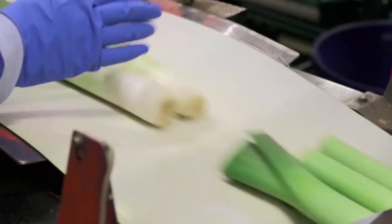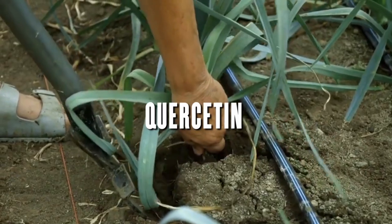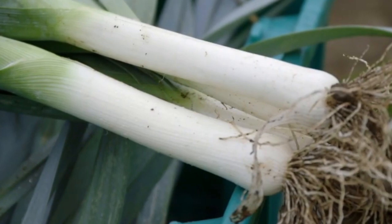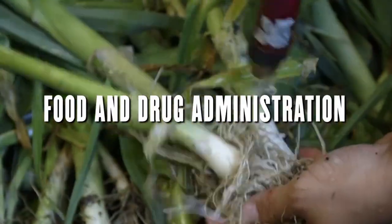Leeks are also a member of the onion and garlic family, and as such, they offer similar health benefits. They're a good source of fiber, vitamin C and K, and quercetin. Leeks can be eaten raw, cooked, or in soup. One leek contains as much as 42 mcg of vitamin K, according to the Food and Drug Administration.